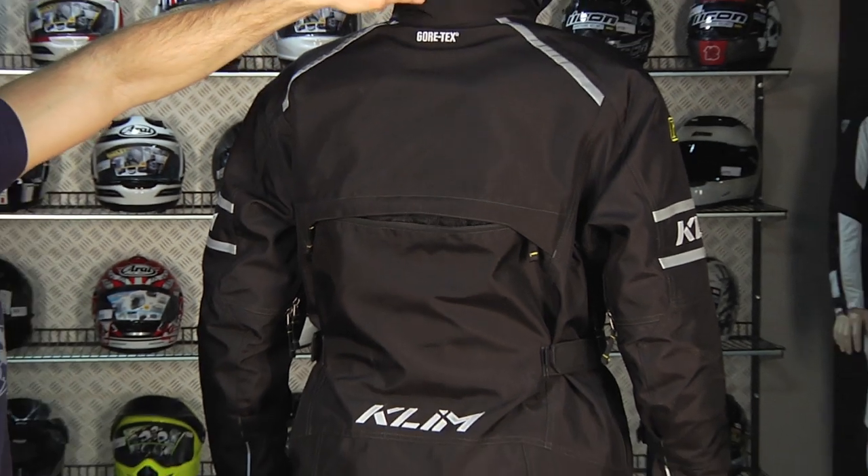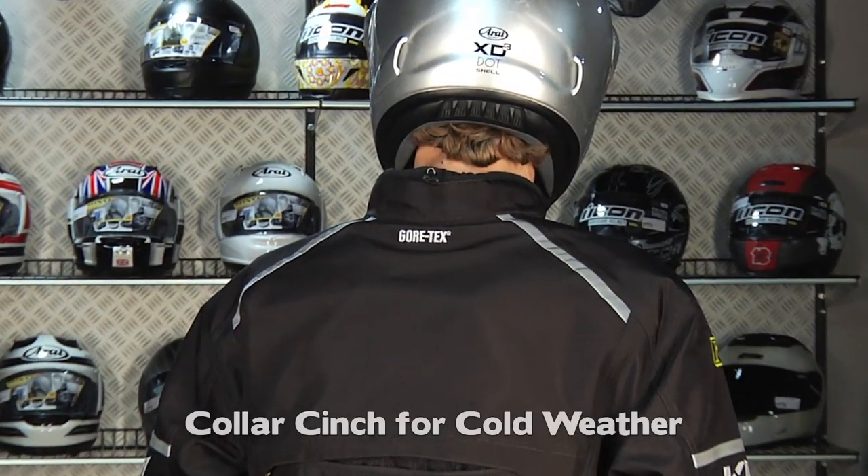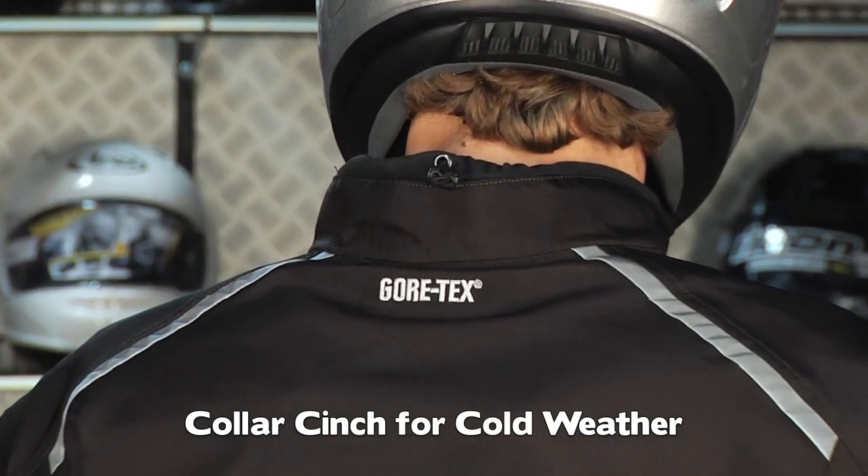You can get a good view of the back while Freddie is turned around. Notice there's a cinch at the collar to guard you in wintertime riding conditions. You have good reflective and a Klim logo on the back — it's subtle but really well done.